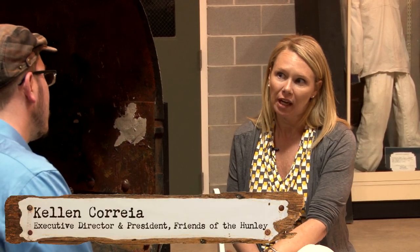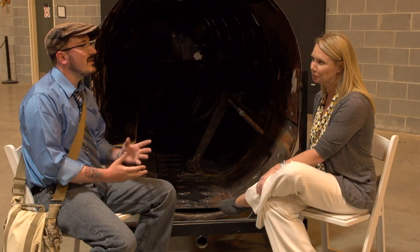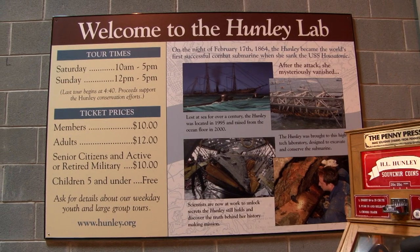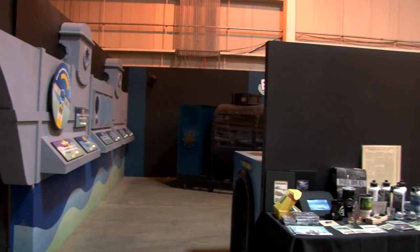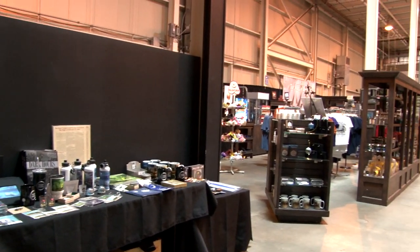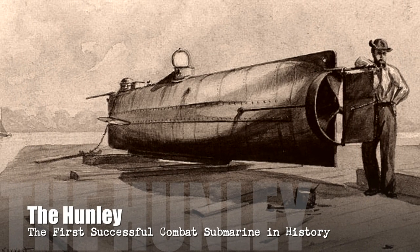My name is Kellen Correa, and I'm the Executive Director and President of Friends of the Hunley. I've been here about 14 years. Friends of the Hunley is the worker bee of the project, basically. It's a non-profit organization, so we raise all the funds, do all the press releases, the tours — basically all the non-science stuff is what we're in charge of.